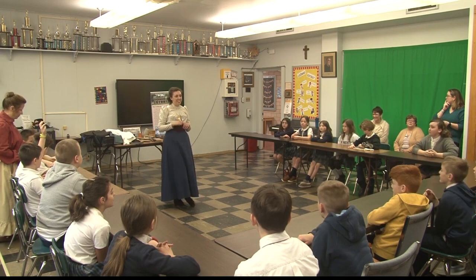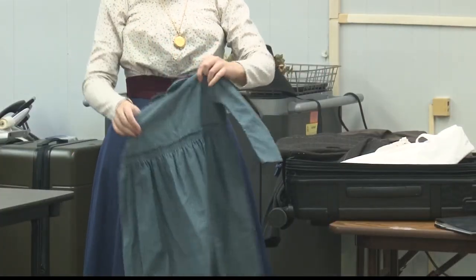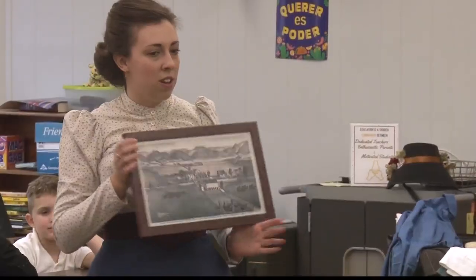As site manager of the farmstead, she travels to area schools with a sampling of the tools that would have helped them navigate a less plugged-in life, all inside a traveling trunk. It was developed following two years of planning and discussions with teachers.